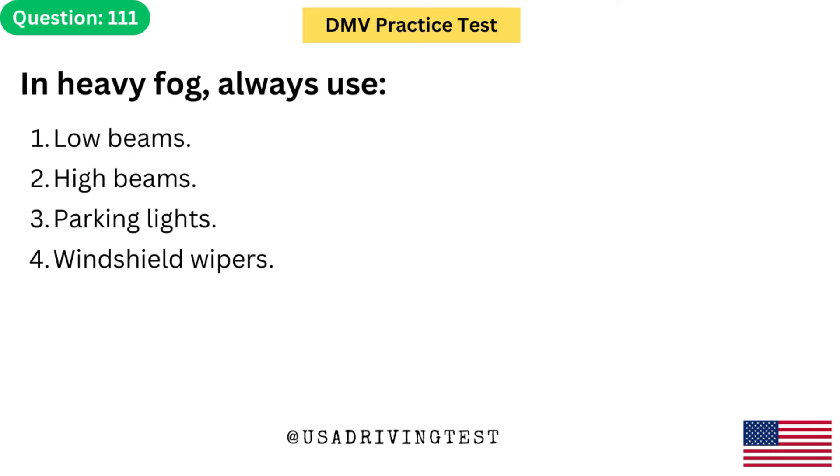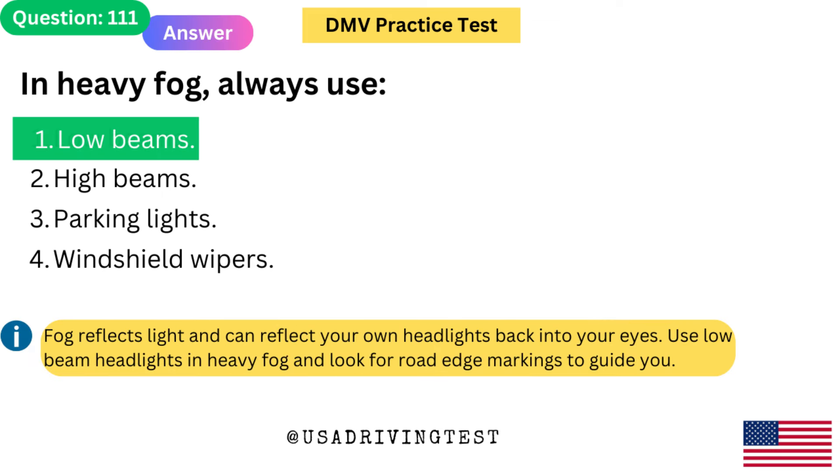In heavy fog, always use: 1. Low beams. 2. High beams. 3. Parking lights. 4. Windshield wipers. The answer is 1: Low beams. Fog reflects light and can reflect your own headlights back into your eyes. Use low beam headlights in heavy fog and look for road edge markings to guide you.